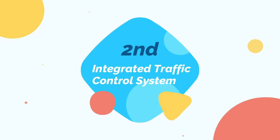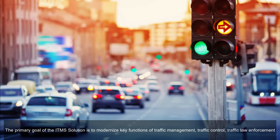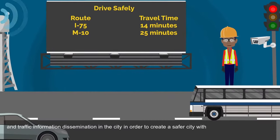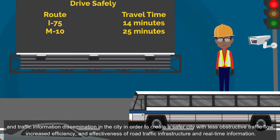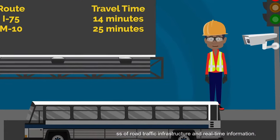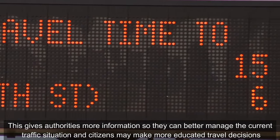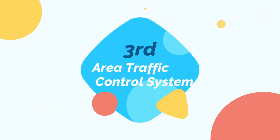The integrated traffic control system aims to modernize key functions of traffic management, including traffic control, traffic law enforcement, and traffic information dissemination, in order to create a safer city with less obstructive traffic flow, increased efficiency and effectiveness of road traffic infrastructure, and real-time information. This gives authorities more information to better manage the current traffic situation, and citizens may make more educated travel decisions.